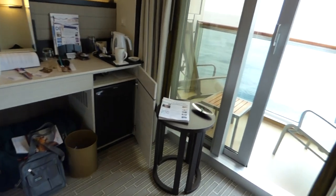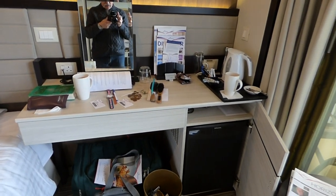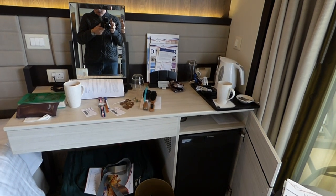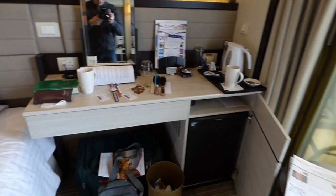I think the only downside of this ship is the colour, which is all beige, brown and black with a couple of blue carpets. There's no colour in it at all, not even in the atrium.